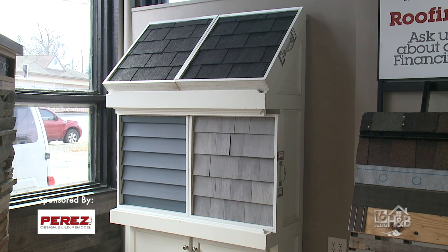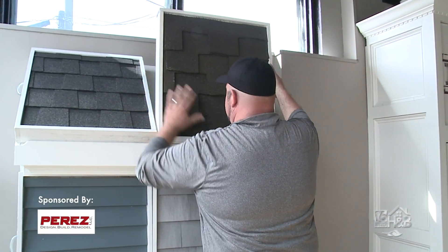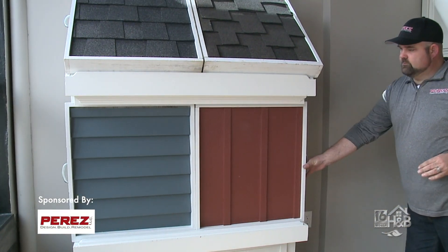You used to have this wonderful display where you can put the siding next to the roof — yes, and we still carry that on here in this showroom. That's a big important factor when people are picking siding and roofing. There are so many different things, different blends, and there are products now that have fantastic guarantees.